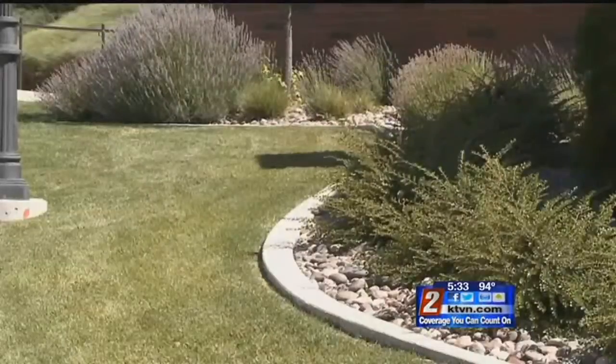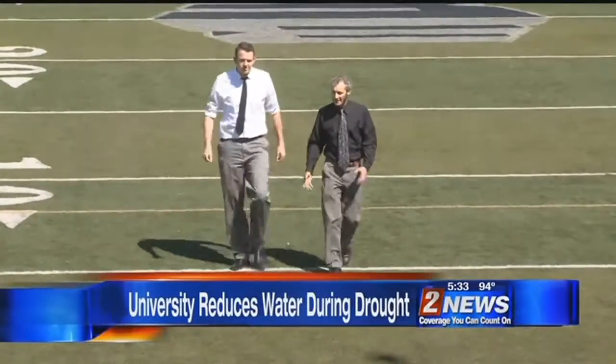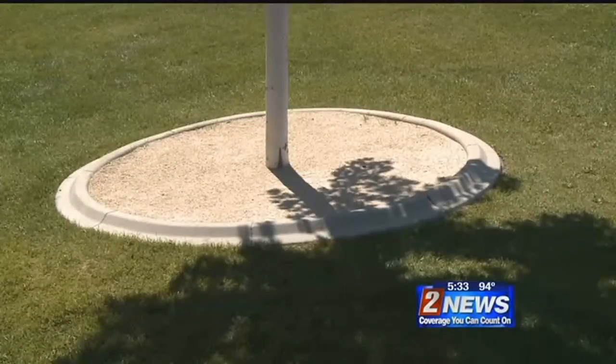One of our biggest water uses is, of course, landscaping. John Sagebiel is the assistant director of environmental programs on campus. Today he's showing us some ways they are cutting back.